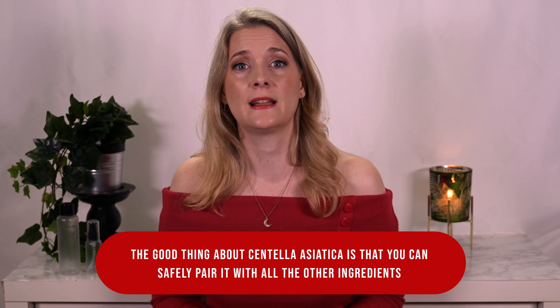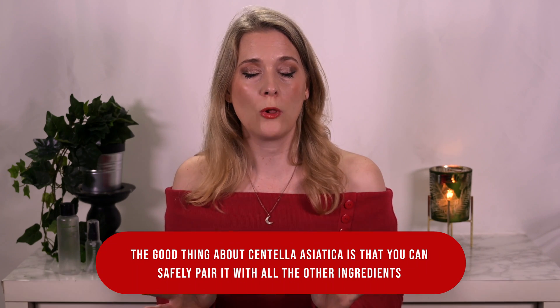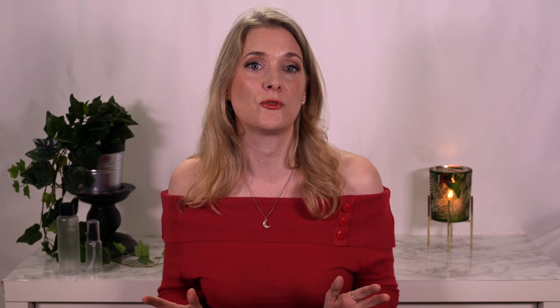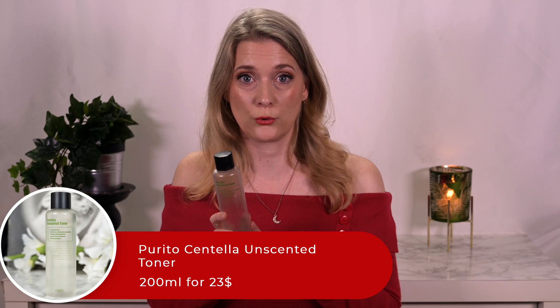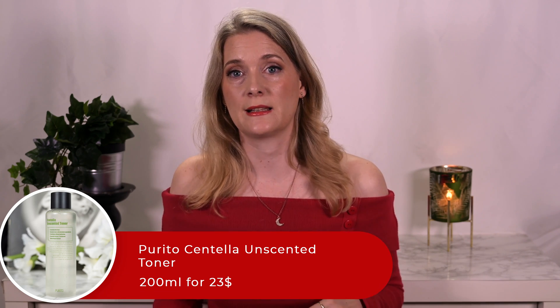The good thing about Centella Asiatica is that you can safely pair it with all other ingredients, and it seems to be especially effective in conjunction with Vitamin C. Centella Asiatica Extract is pretty new in my skincare cabinet — I don't think I ever actively looked for it until last summer when I discovered the Purito products, namely the Centella Unscented line. My favorite is the Purito Centella Unscented Toner, which on top of the Centella Extract contains Madecassoside, Asiatic Acid, Asiaticoside, and Madecassic Acid.